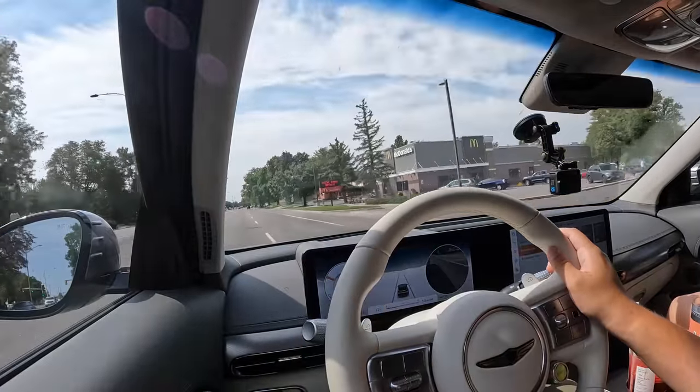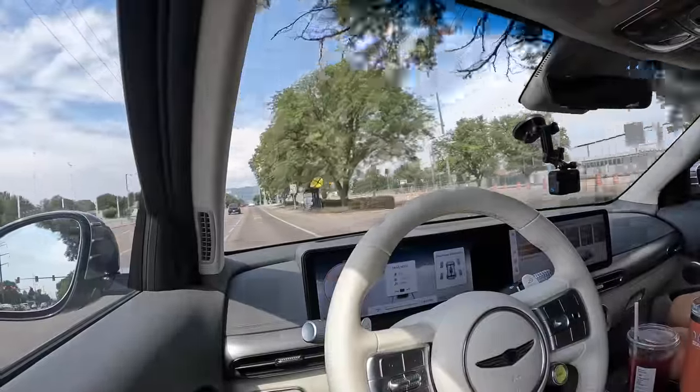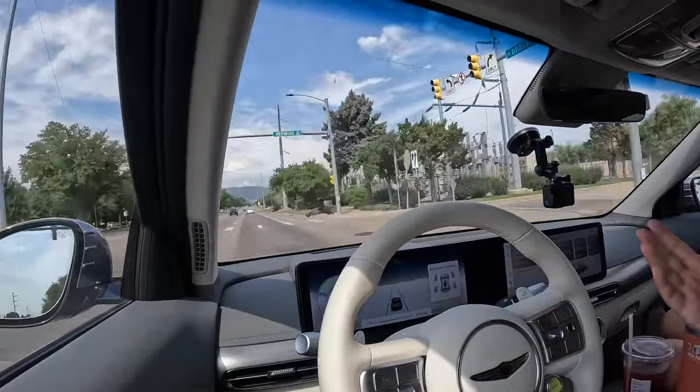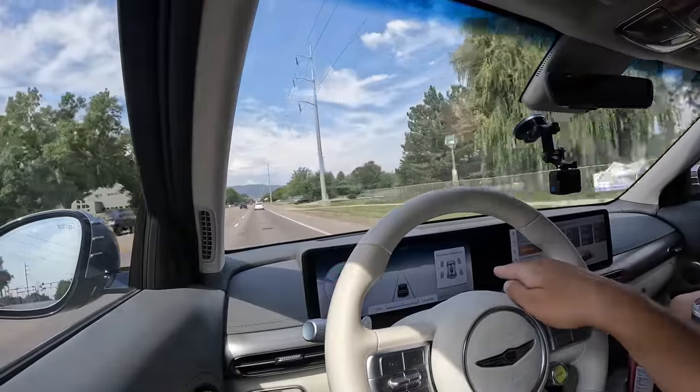There is a downside to I-Pedal: it keeps the front motor connected all the time. For example, in Eco mode which should be rear-wheel drive only, the power distribution graph still shows the front axle outputting power in I-Pedal. Pull it out of I-Pedal and watch the graph — now it's just rear-wheel drive even at full throttle. So it's actually a bit more efficient to drive outside of I-Pedal when maximizing efficiency in AWD cars.